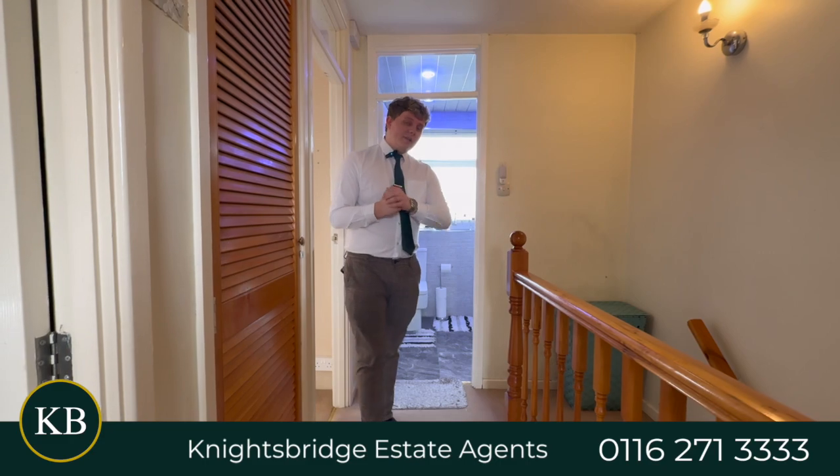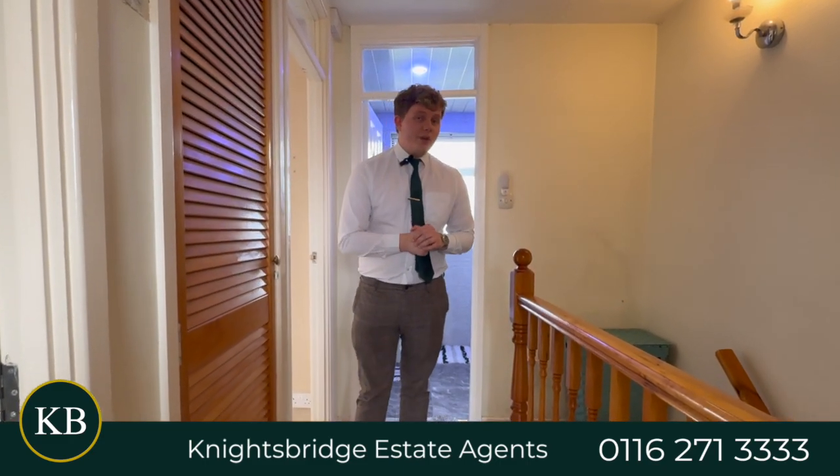Finished off with the garden, this property could be the one for you. So if you are interested, give us a call on the number below.